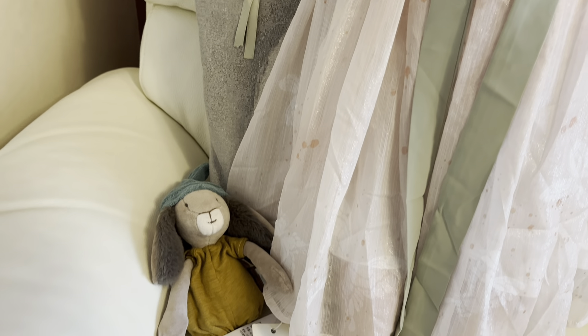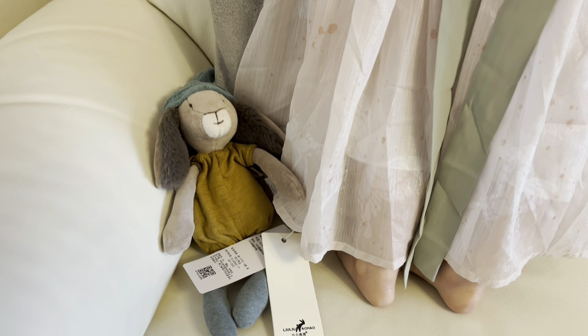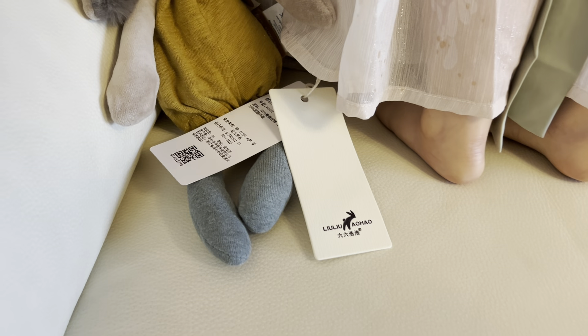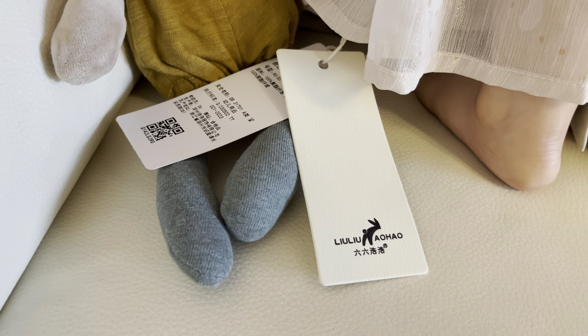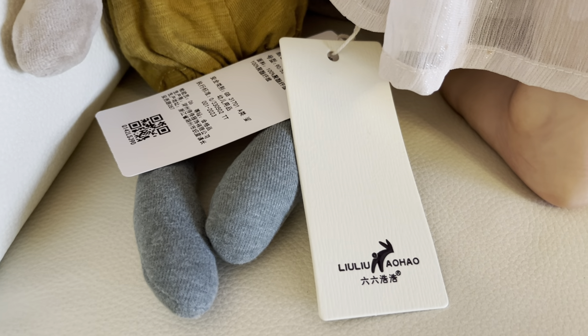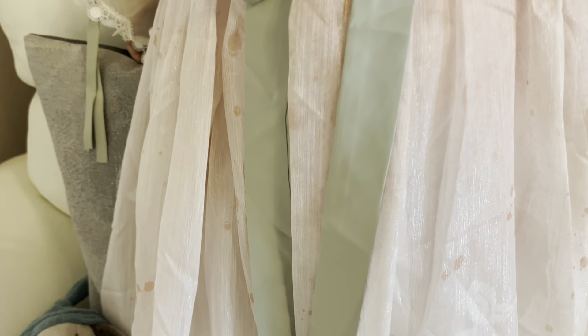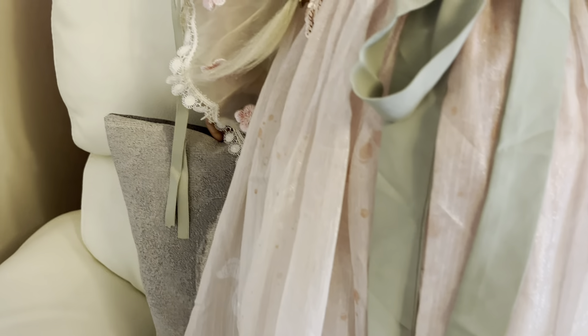Her rabbit is sitting there and I've left the two tags on the dress so you can see the make if you want to go on Temu and look for it. She said she's not taking this dress off until it gets really cold and I don't blame her - I'm going to let her keep it on.